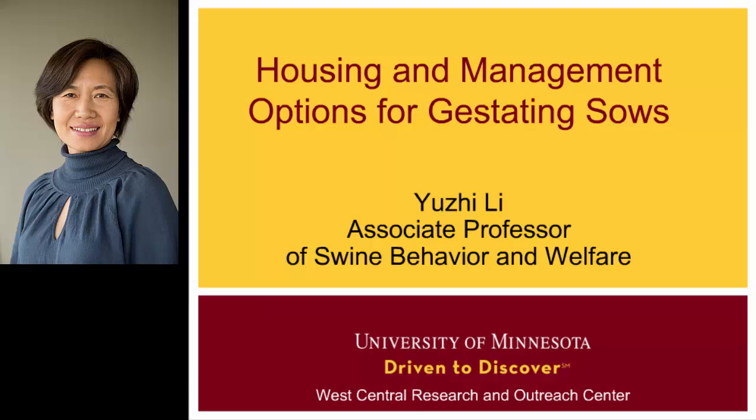Thank you for the introduction. Good afternoon, everyone. We're going to talk about housing and management options for gestating sows. So now we move from cattle and poultry, and now we're talking about pigs.